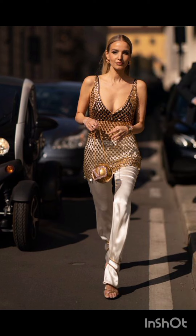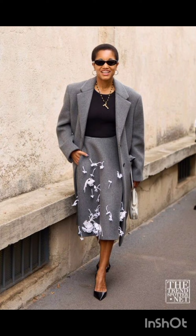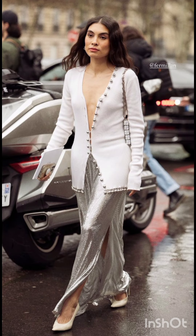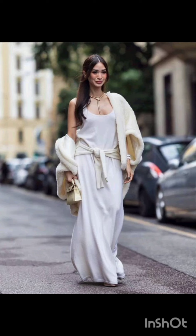Fall and winter see a shift towards warmer materials like wool and darker hues, featuring sweater dresses, long coats, and layered ensembles. Adapting to the climate, western dresses often reflect the essence of each season's aesthetic.